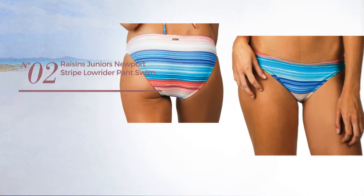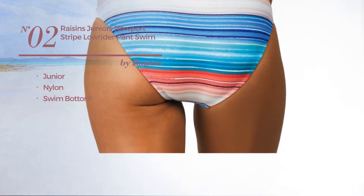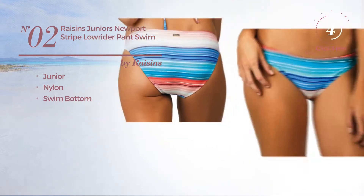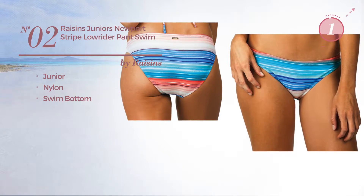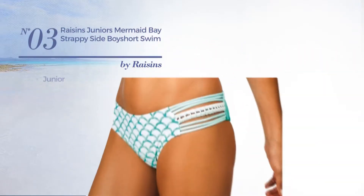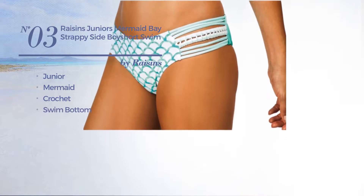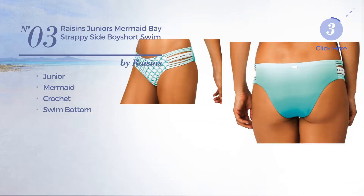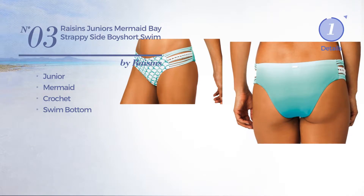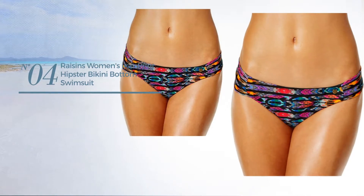Number two: a junior garment made of nylon with a swim bottom, available in two other colors. Number three: a junior mermaid garment produced with crochet, with a swim bottom, available merely in this color.